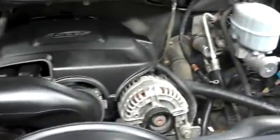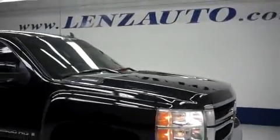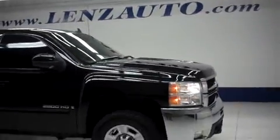This truck has been fully safetied and inspected by our shop and is 100% ready to go. Engine bay is very clean, runs very smooth. To see more pictures of this truck or one of our other 450 trucks and SUVs in the lot, go to www.LensAuto.com.